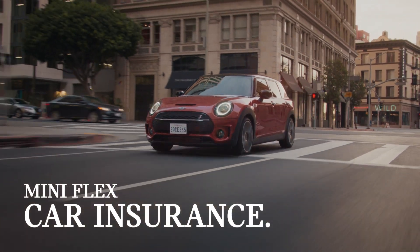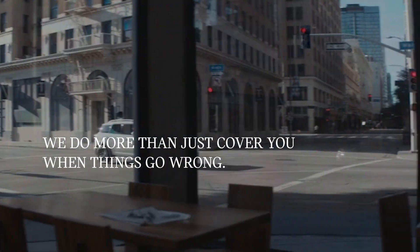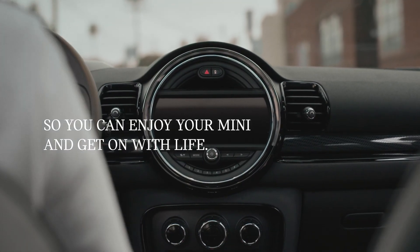Mini Flex Car Insurance. Because the best things are always worth protecting. We do more than just cover you when things go wrong. We protect your peace of mind, so you can enjoy your Mini and get on with life.